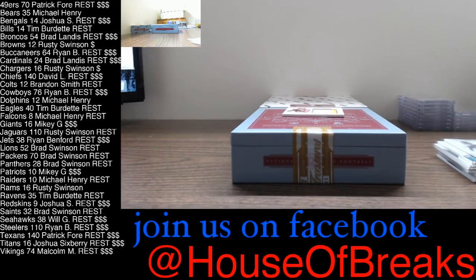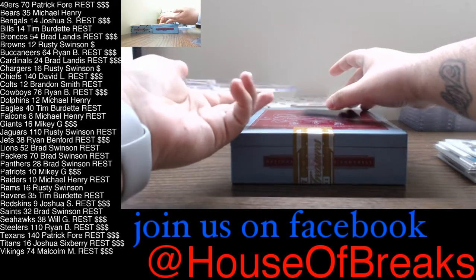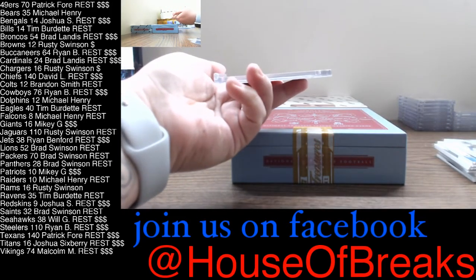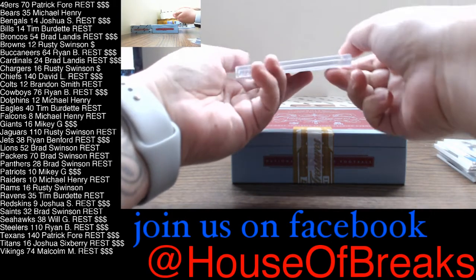And for our last card, we can get a little mag action going on. We have number 2 of 25, which is a nice two-color patch.